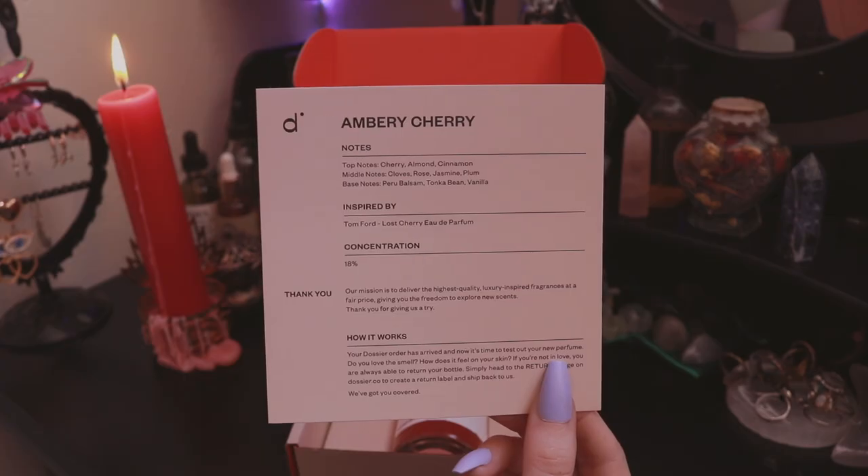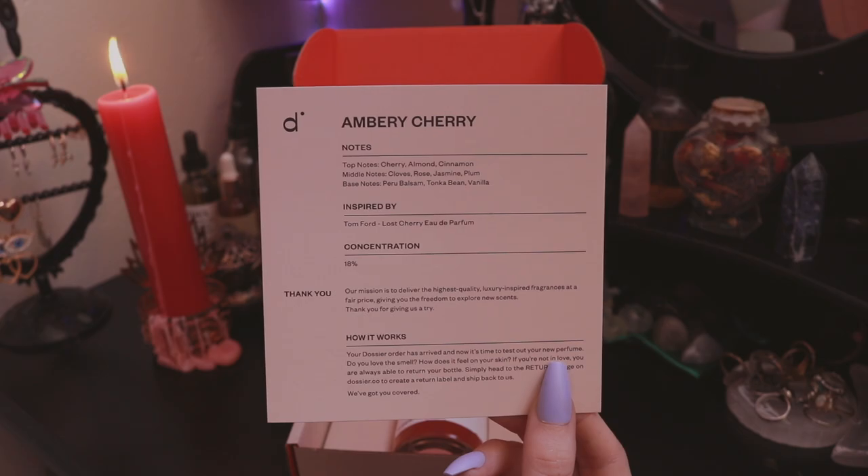The first scent actually has a bit of a story — I got this perfume before and then my mom visited and she loved it, so I gave it to her. But then I started to miss it and had to get another one for myself. This perfume is called Ambry Cherry, inspired by Tom Ford Lost Cherry. It is so amazing — it really smells like a maraschino cherry. It's a unisex perfume. It's giving Lana Del Rey because of the cherry. It's got notes of cherry, almond, cinnamon, cloves, rose, jasmine, plum, Peru balsam, tonka bean, and vanilla. I'm obsessed.